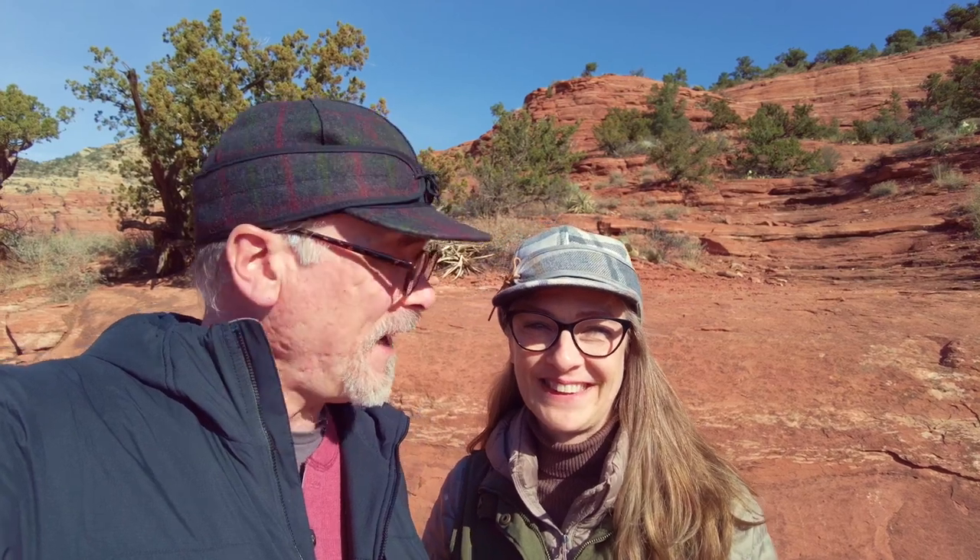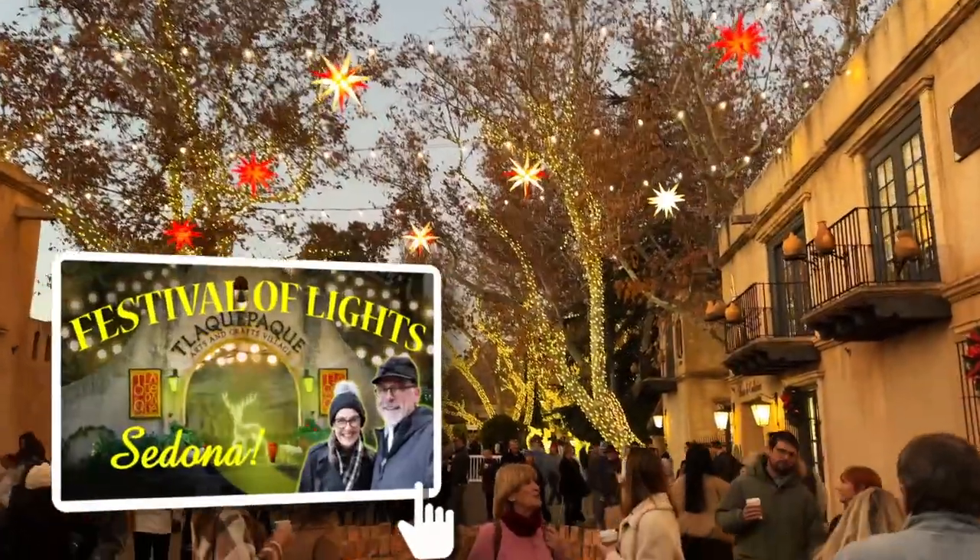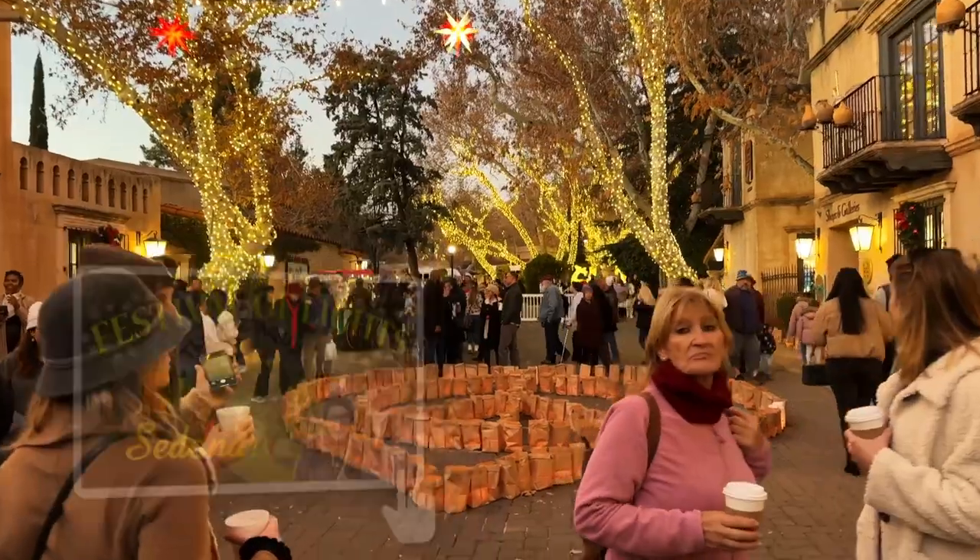And then tonight, what are we going to be doing? Festival of the Lights. There's a Festival of the Lights in downtown Sedona and we've never been to that. We're going to check that out, and we're going to end up taking you along with us on that.